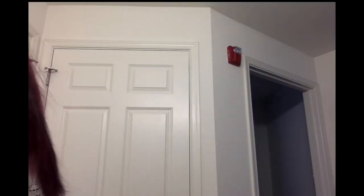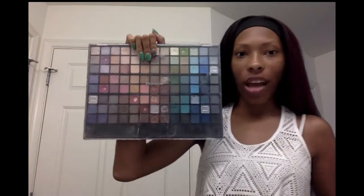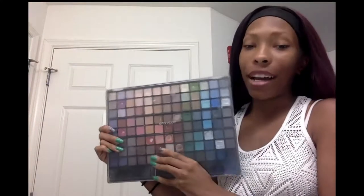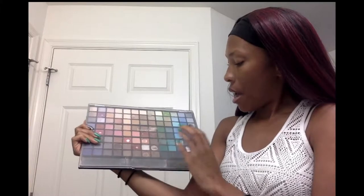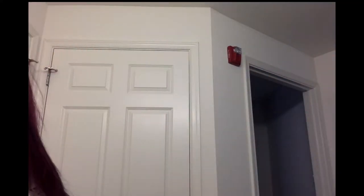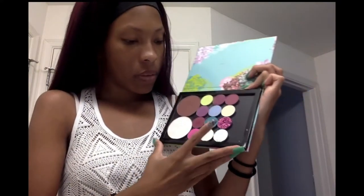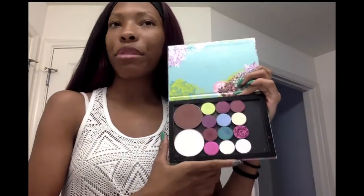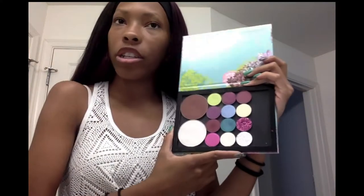Now moving on to eyeshadows — I'll go from biggest to smallest. The first palette literally just says 'Eyeshadow' — I have no idea where it came from but I love it, especially for the blues and reds. Then I have my ColourPop Build Your Own Palette with lots of teals, pinks, and a lime green. When I built this palette I intentionally put in colors I don't necessarily use all the time.